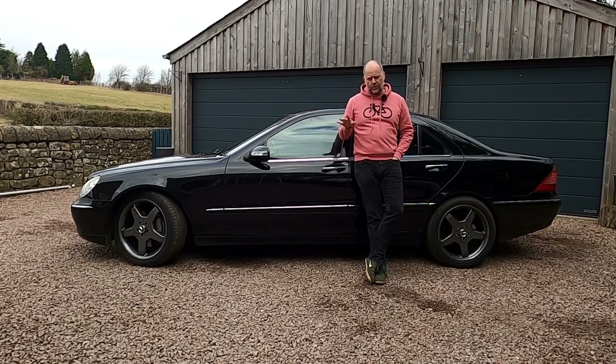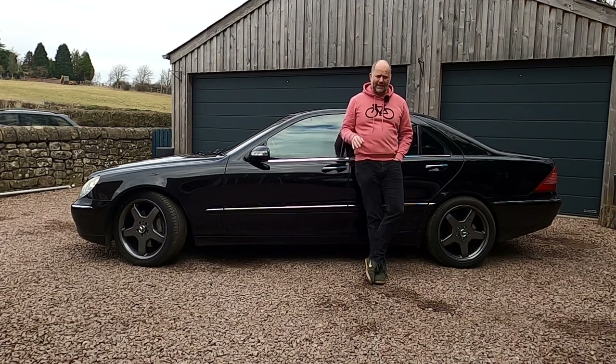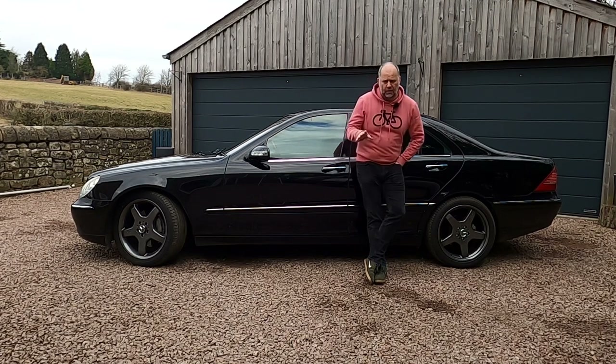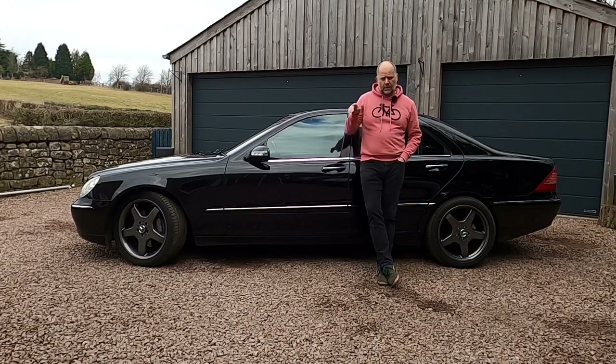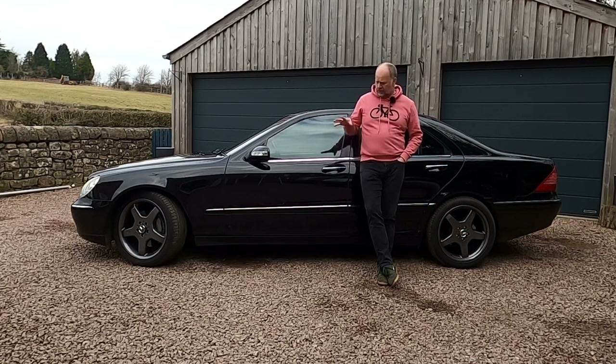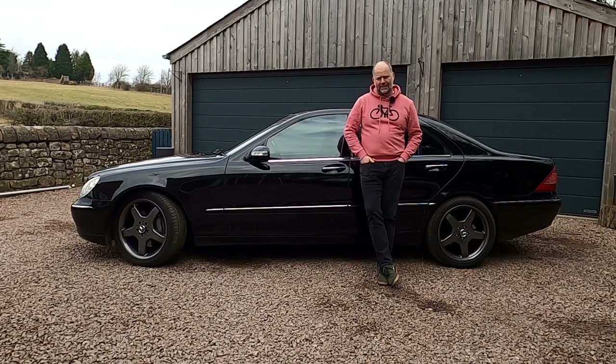This car is a 2004 Mercedes S320 CDI with 137,000 miles on the clock. Let me start by saying 137,000 miles on one of these is actually really low mileage. Plug these into Auto Trader and two or three hundred thousand miles is certainly not unheard of — in fact there's one member of one of the groups that's done 500,000 miles in their 320 CDI. Front engine, rear wheel drive as standard, developing just under 200 brake horsepower. The owner has decided to up the power by a simple remap, lifting it now to a more reasonable 250 horsepower.